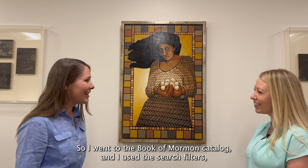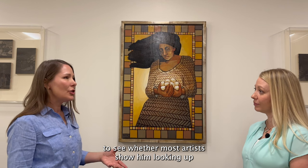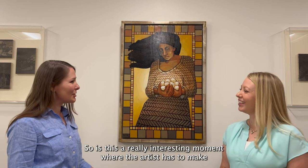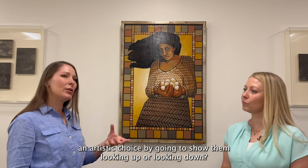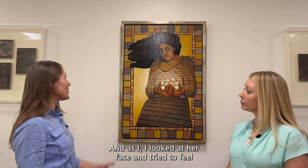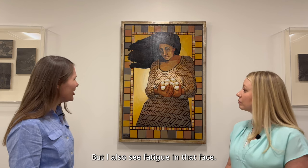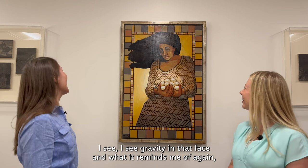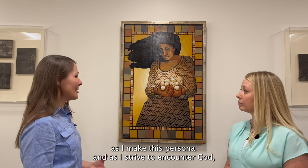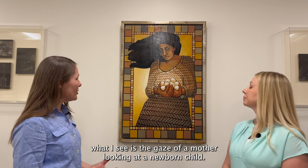I went to the Book of Mormon Art Catalog and used the search filters to pull up images of the brother of Jared holding the stones to see whether most artists show him looking up towards Christ or looking down towards the stones. It turns out it's pretty much split — every artist has to make an artistic choice. Here she is looking down. As I looked at her face and tried to feel what the artist wants us to feel, I see wonder and awe, but I also see fatigue and gravity in that face. As I strive to encounter God, whether opening the scriptures or meditating on this painting, what I see is the gaze of a mother looking at a newborn child.